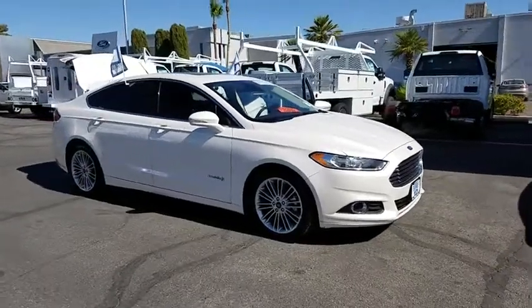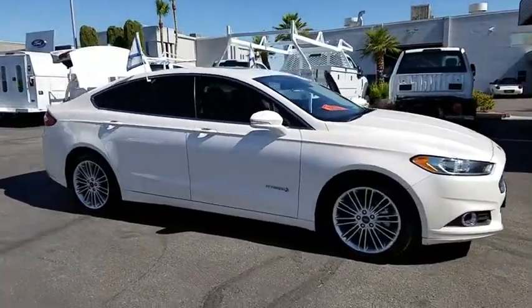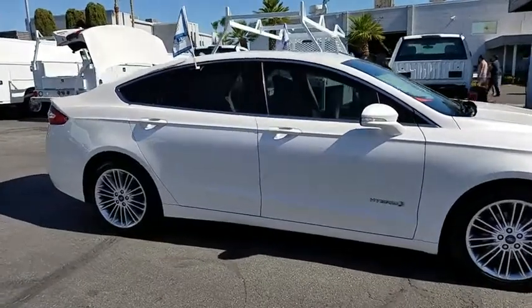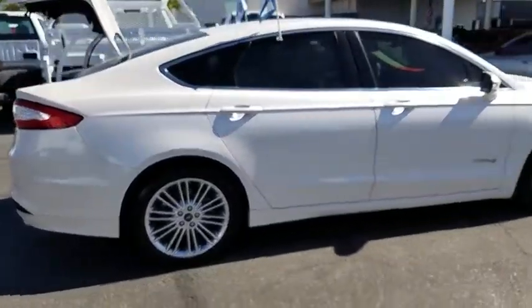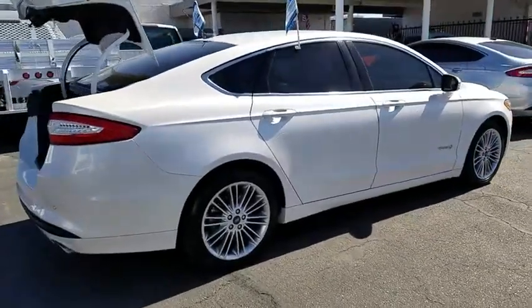The 2014 Ford Fusion Hybrid. You can have both impressive power and great economy in a Fusion. This vehicle has less than 40,000 miles. Here are some of this vehicle's great options.